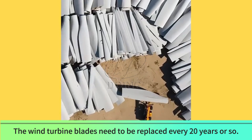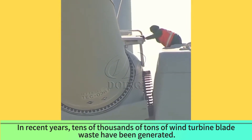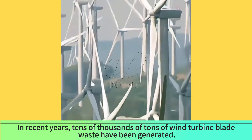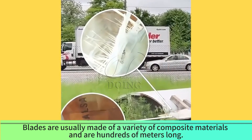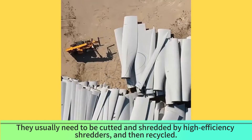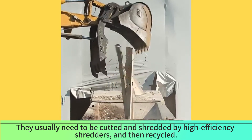Wind turbine blades need to be replaced every 20 years or so. In recent years, tens of thousands of tons of wind turbine blade waste have been generated. Blades are usually made of a variety of composite materials and are hundreds of meters long. They usually need to be cut and shredded by high-efficiency shredders, and then recycled.